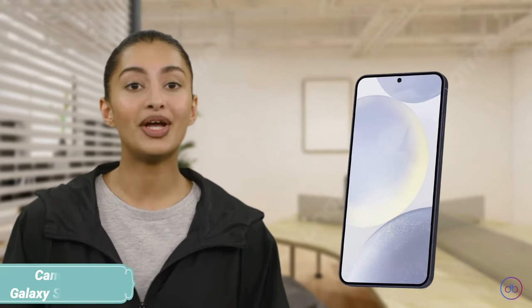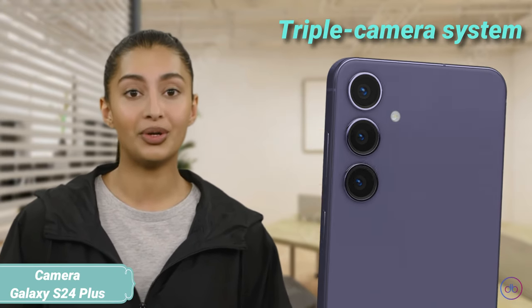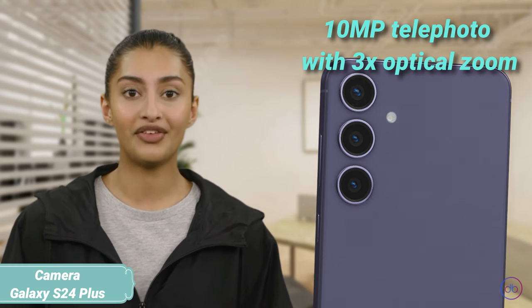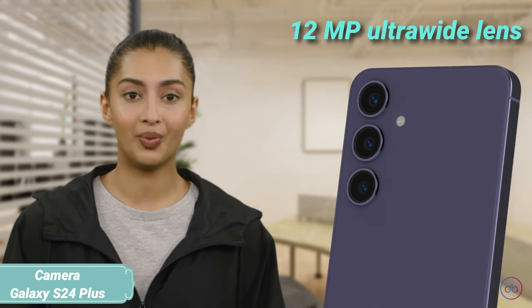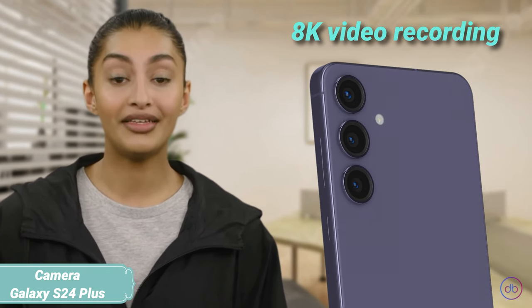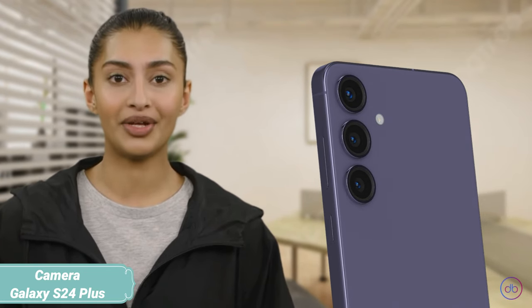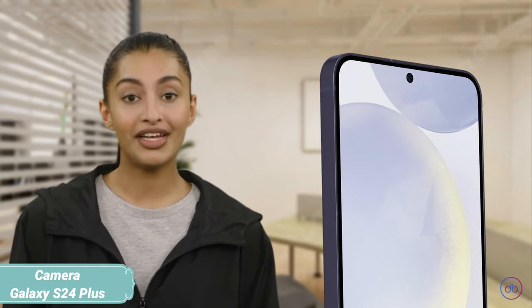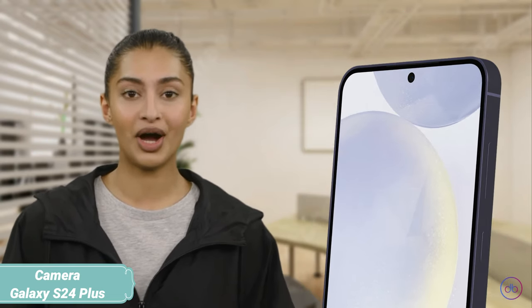The Galaxy S24 Plus features a versatile triple camera setup: a 50MP wide, 10MP telephoto with 3x optical zoom, and a 12MP ultra-wide lens. It supports 8K video recording, offering stunning detail and clarity. The front camera boasts a 12MP sensor capable of 4K video, ensuring high-quality selfies and video calls.